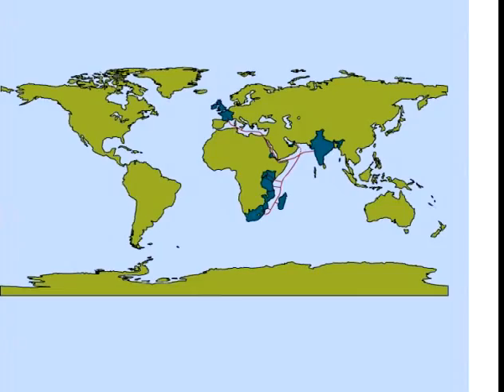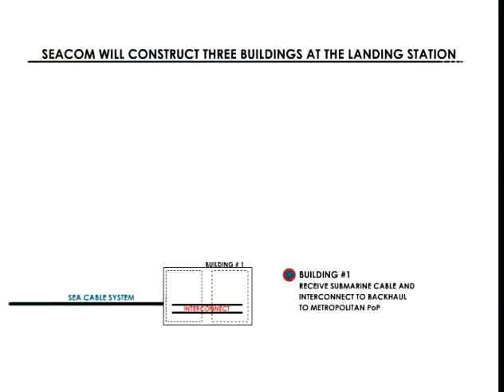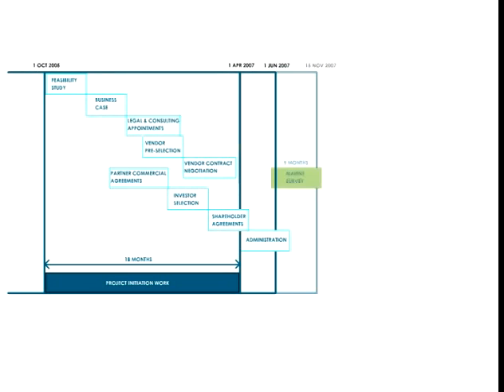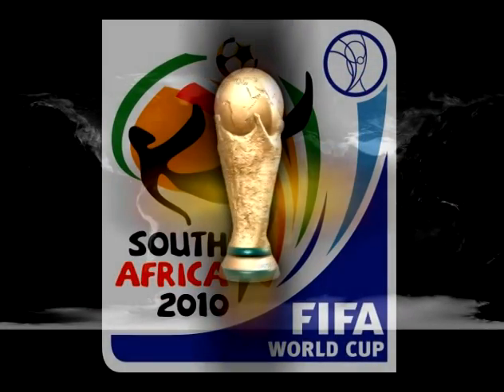A non-exclusive commercial agreement will make available an open-access landing station for the CECOM cable in Mtunzini. Third-party agreements will enable backhaul. CECOM will be ready to serve the southern and east African markets from 2009, well in time to meet the bandwidth needs of the 2010 Soccer World Cup in South Africa.